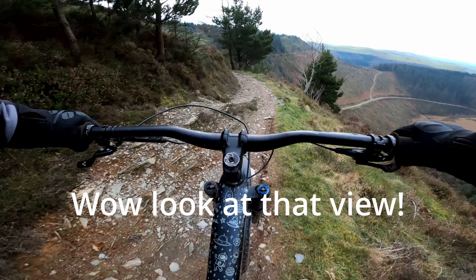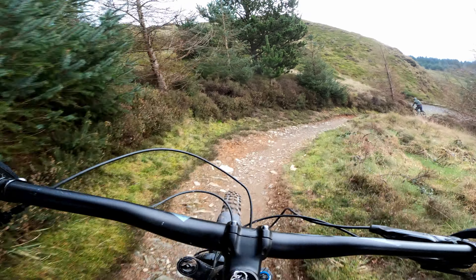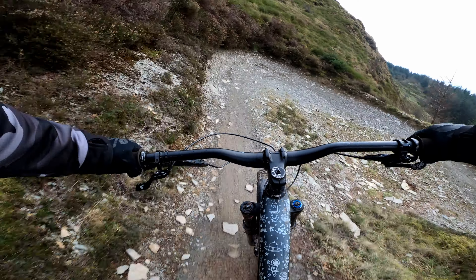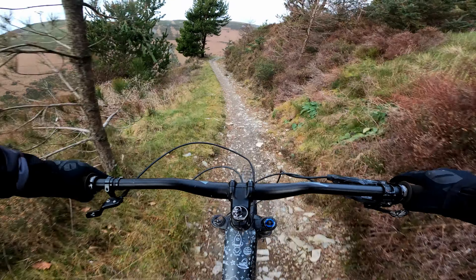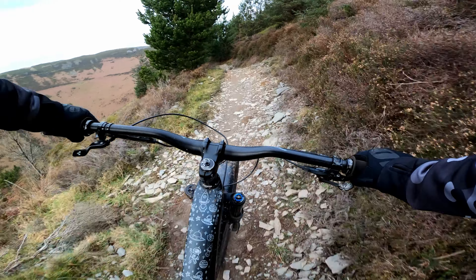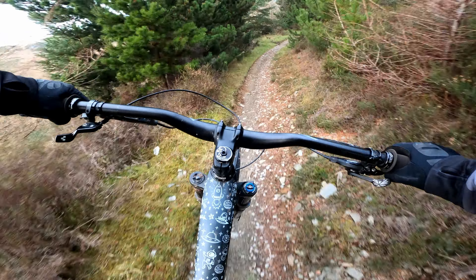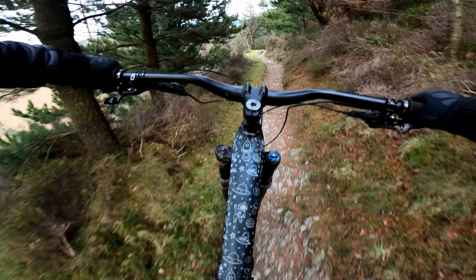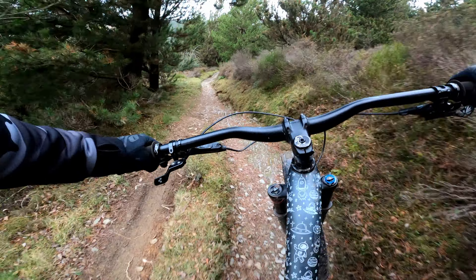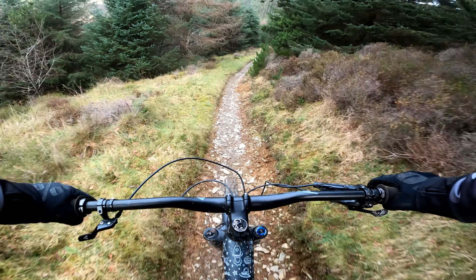Woah, look at that view — a long way down. That's right, it's a long way down because you're riding along the edge of a pretty steep cliff edge. It's an amazing view, but this is also an amazing piece of single track descent so I decided to keep my eyes firmly fixed on the trail ahead. At a few minutes long this is a great descent to start the trail, a fast flowing line to the bottom complete with a few small rock drops and some interesting corners.